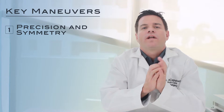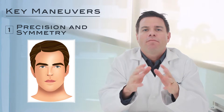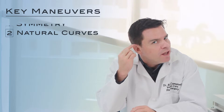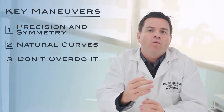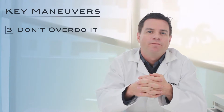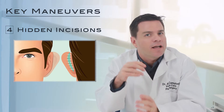In order to get great results in otoplasty, we want to understand and execute a number of key maneuvers. Number one, we want to set back the ears precisely and symmetrically so that the end appearance is completely natural. Number two, we want to recreate smooth and flowing curves within the ears that are consistent with normal anatomy. Number three, we never want to set the ears back too much, because that can look unnatural as well.